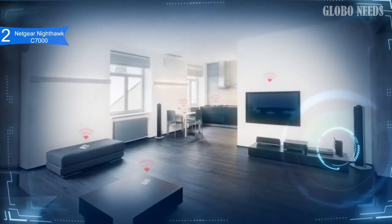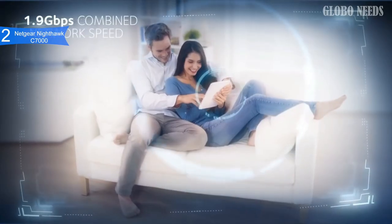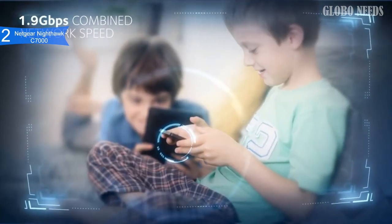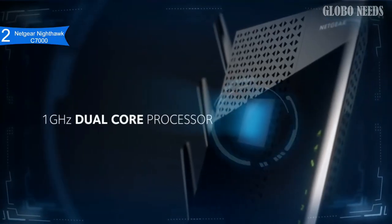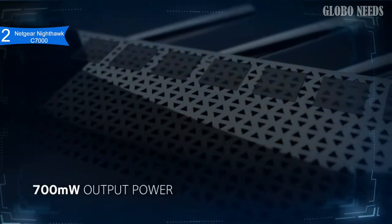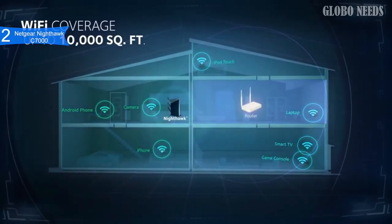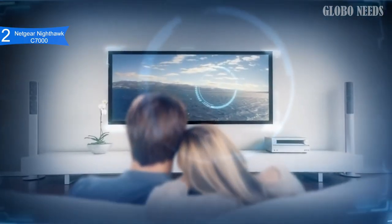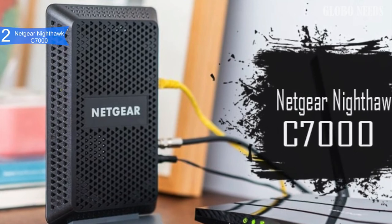It features a Broadcom chipset and impressive security features such as customized URL guest network access, Wi-Fi protected access, double firewall protection, and denial of service attack prevention. One notable feature is how compact it is — Netgear packed a lot of power into a small space. The unit weighs only 1.6 pounds and has 4 Ethernet ports and one USB 2.0 port.